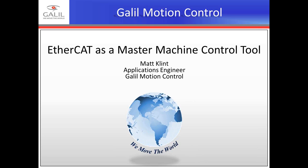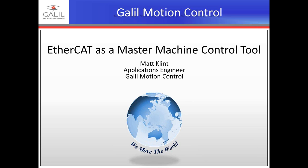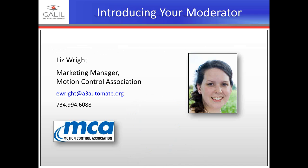EtherCAT as a Master Machine Control Tool. My name is Liz Wright and I'm the Marketing Manager for the Motion Control Association.